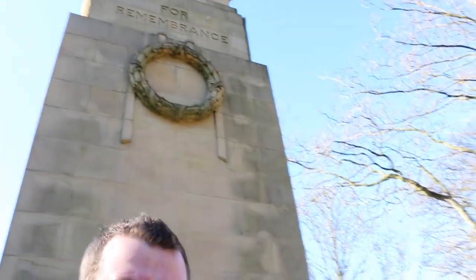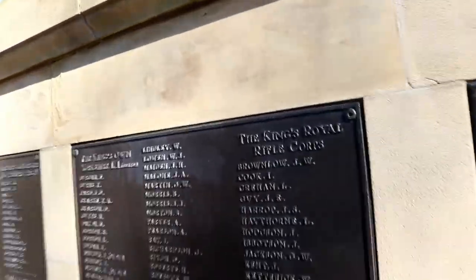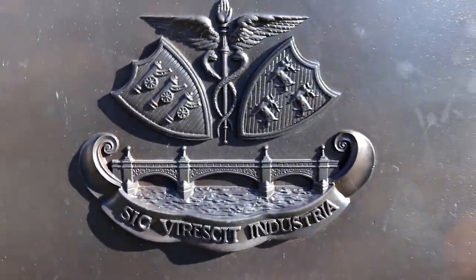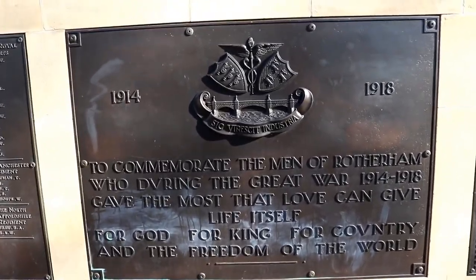So we've come out to Clifton Park instead of shooting back and forth to Tesco, and we've ended up in front of this Remembrance Cenotaph. Look at the size of it — look at all these names, Dominic. These will all be people that died in the First World War. Quite a few of them, isn't there? The King's Royal Rifle Corps, Manchester Regiment, North Staffordshire Regiment.